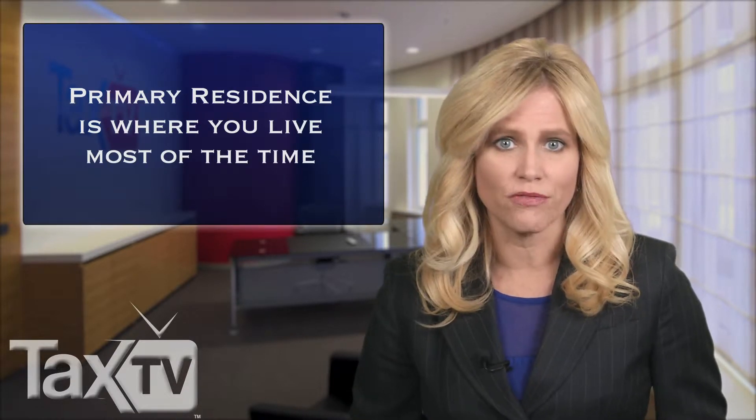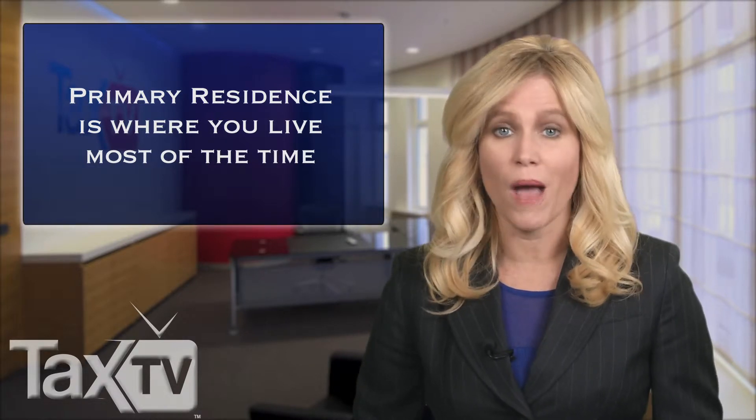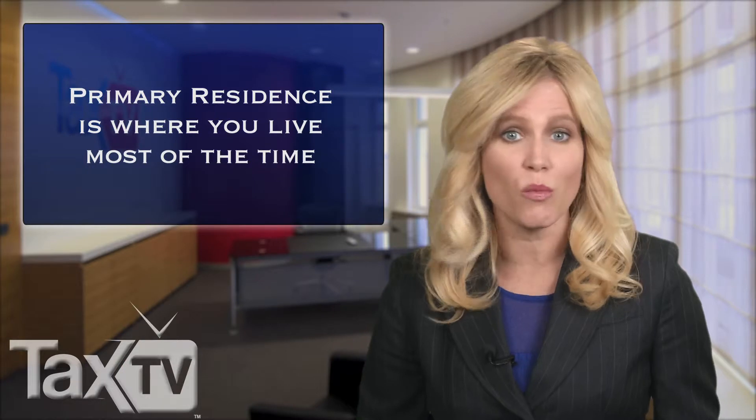Primary residence is defined as the place where an individual lives most of the time. It can be a house, condo, houseboat, cooperative apartment, or mobile home.